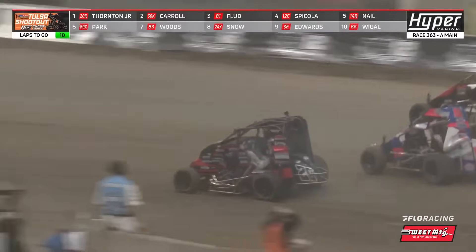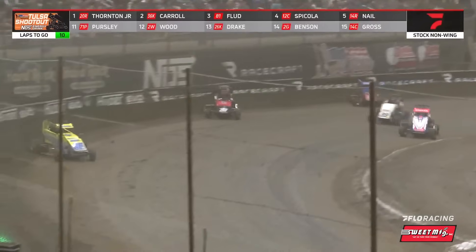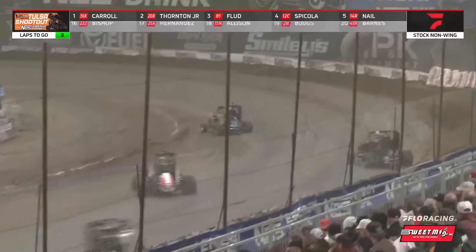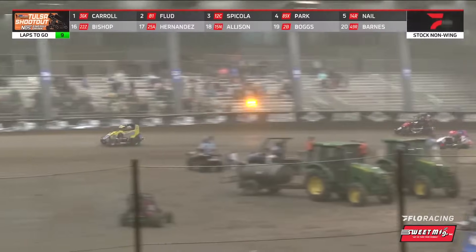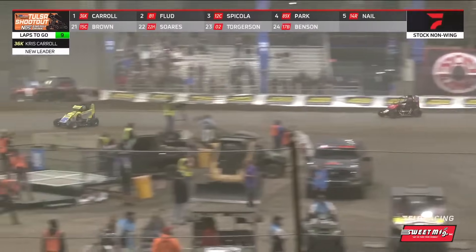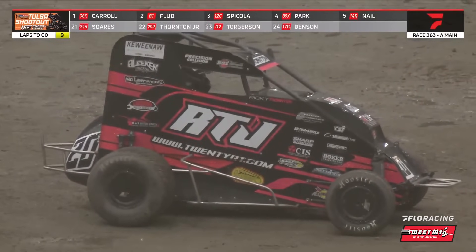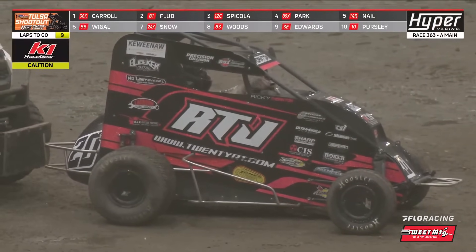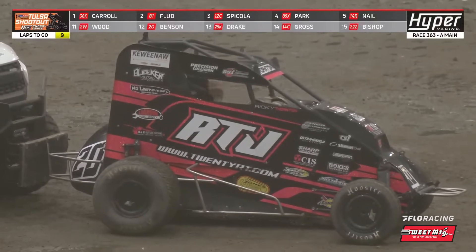Just a little slow — and now he's off. Thornton Jr., your leader with 10 to go, is off. That gives it back to Chris Carroll. What that did is really slow down your second and third place runners of Frank Flood and Chase Spicola out of nowhere — there's the yellow. It was Brandon Boggs at the top side of one and two that brought out the yellow. RTJ had the heartbreak — I can't imagine.